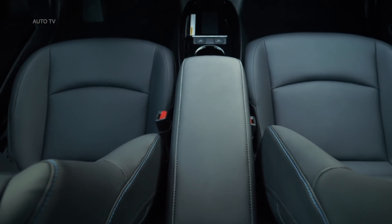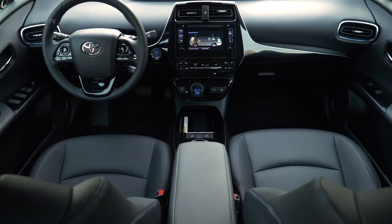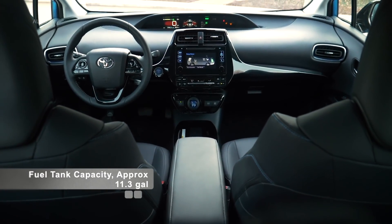Available tech highlights include a color heads-up display, an adaptive front lighting system, Toyota smart key technology, and Toyota SoftTex upholstery.